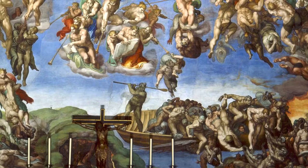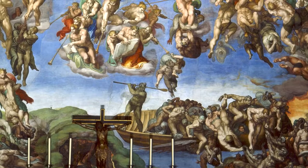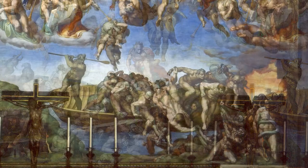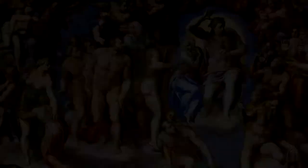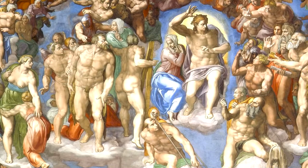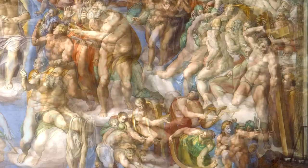On earth, the saved rise from their graves while the damned descend to hell. In the sky, a thunder-cloud of angels alerts the earth to the end of days. In heaven, the elect and the martyrs circle Christ. Above, the instruments of the Passion are borne by angels — the cross, the crown of thorns, and the column.